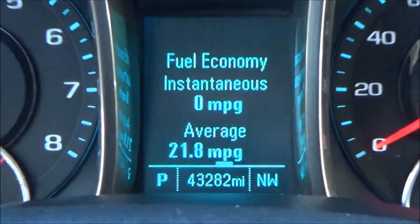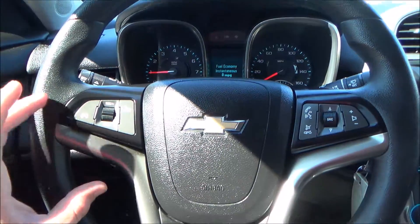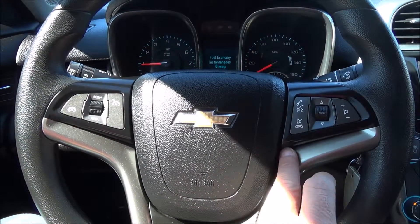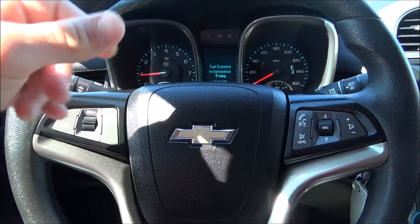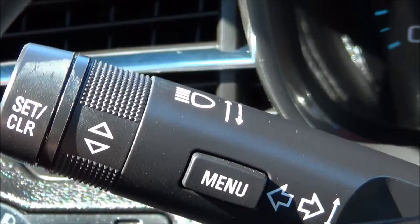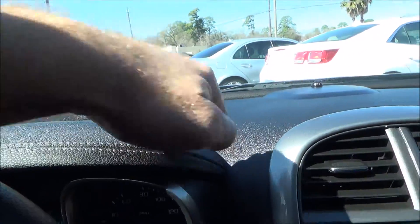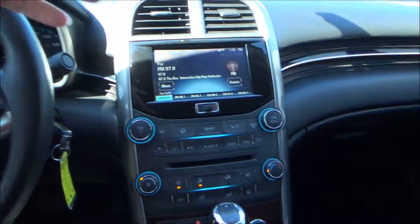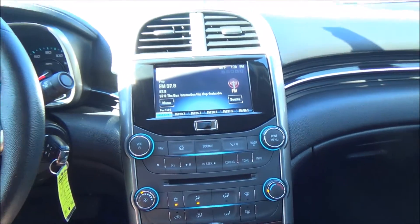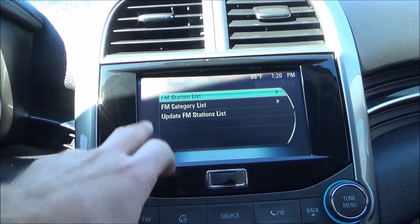This beauty has only 43,282 miles. On your steering wheel, you have cruise control settings and all your media control settings on the right. To operate your onboard computer is this little menu button right here on the shifter. I do love the fact that it has this nice stitching along the dash — it kind of gives a little European feel. Here we have the digital display — it is touch screen.